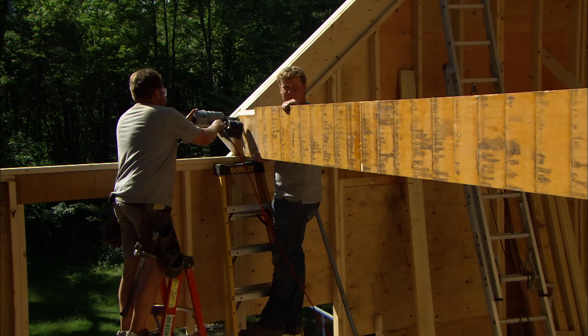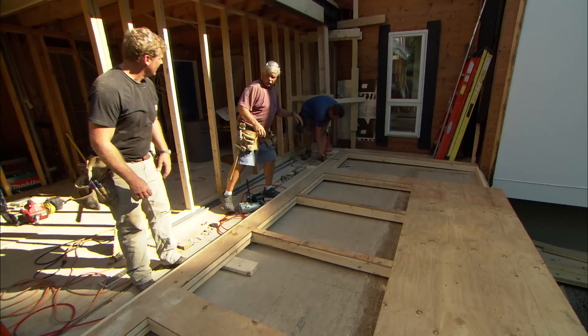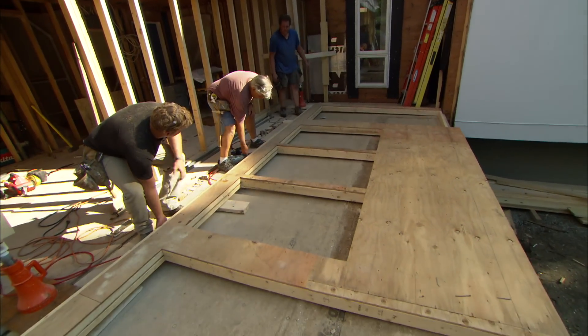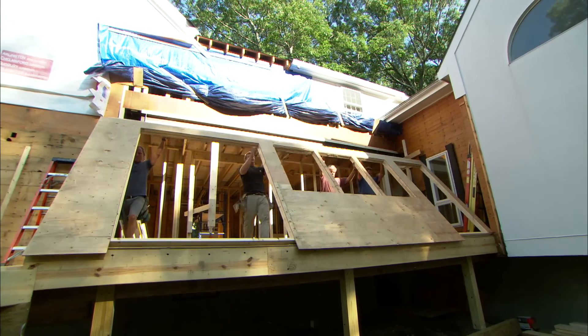We'll see the progress on our project house. Now we want to stand up the back wall of the kitchen — we actually built it this morning. Ready? On three. One, two, three. Somebody went on two.